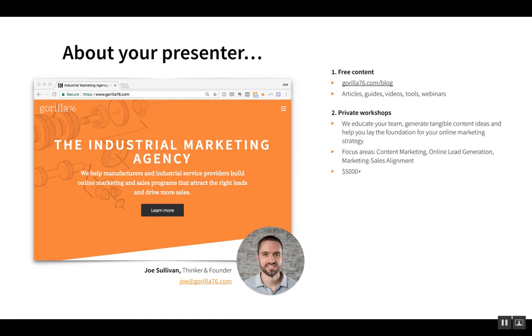We've also started doing a lot of private workshops where we come in, educate your team, generate some tangible content ideas together, and help you lay the foundation for your online marketing strategy. Focus areas for these workshops tend to be content marketing, online lead generation, and marketing-sales alignment. We usually do these for about $5,000, depending on whether it requires travel or is done via webinar in a more interactive way.